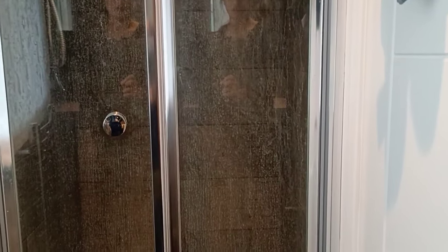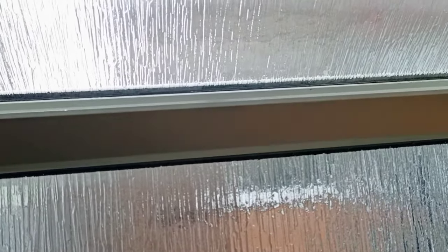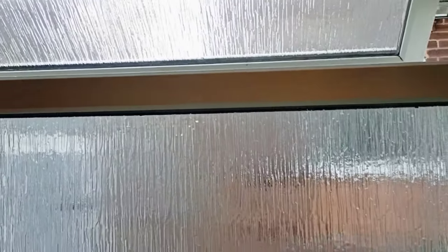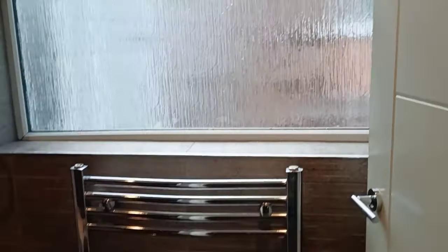Let's move towards the shower area — it's here. It's nice but a little small. There is a window for ventilation. That's all for the bathroom.